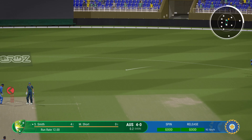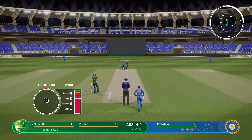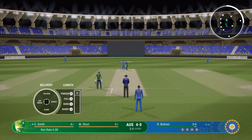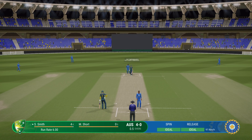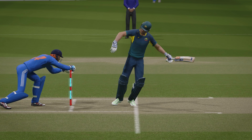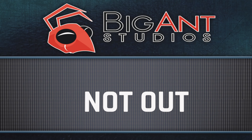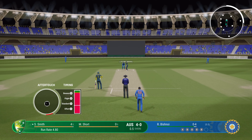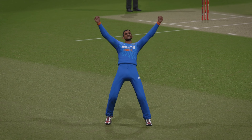Swept away but finds the fielder. Could be close. Edge but it drops safely — the whole team's gone up, what's the umpire going to say? Just got to follow up that last delivery; found the edge but no reward, but putting pressure on the batter. A brilliant take by the keeper.